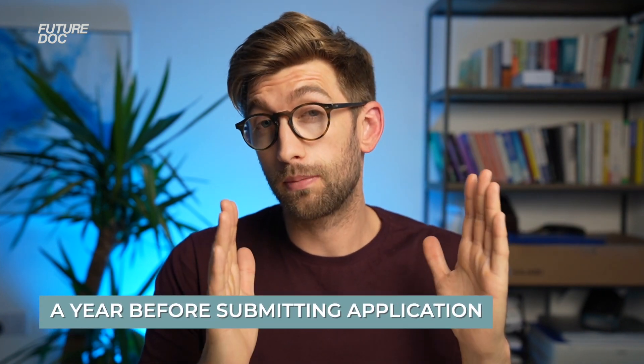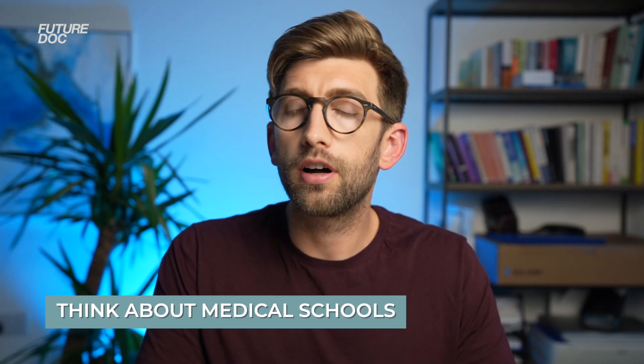These will be anything from a year before you actually submit your application, or even further back if you've been preparing for a very long time. At this stage it's a long way away, and as you get closer to the application date and have more information, it'll be a lot clearer which medical schools you're going to apply to. But when starting the journey, the most important thing is to have a rough idea of which medical schools you need to go to, just so you know which exams you need to sit.